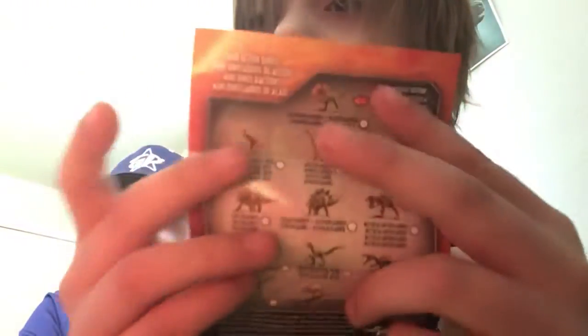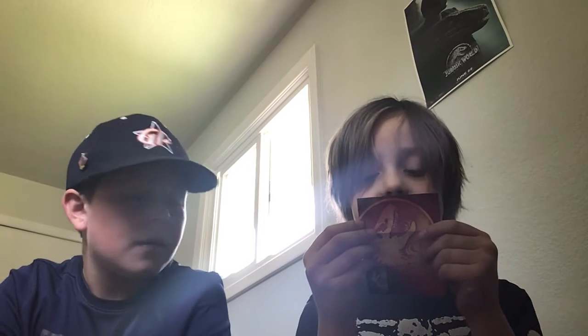And it comes with a collector's guide that has all the different dinos you can get. I'll read them to you: Tyrannosaurus rex, Apatosaurus, Indoraptor, Triceratops, Stegosaurus, Metricantosaurus, Peridon, Velociraptor, Blue, Suchomimus, Velociraptor, Spinosaurus, and Baryonyx.